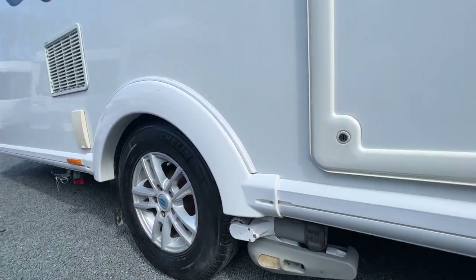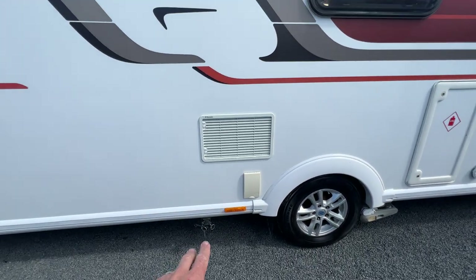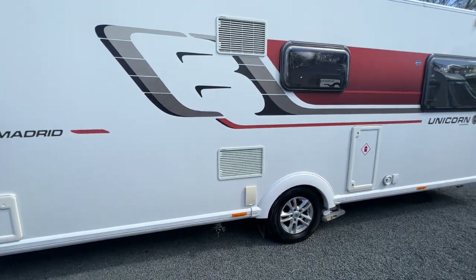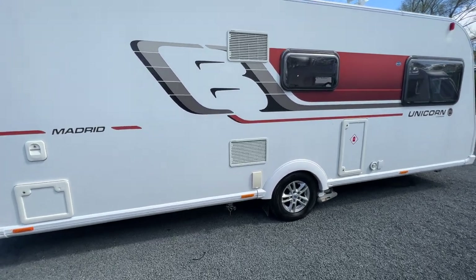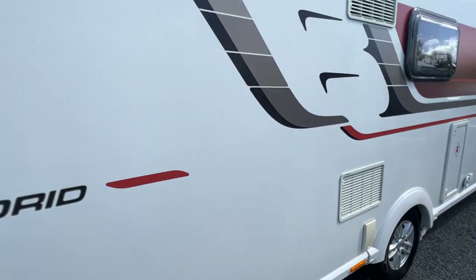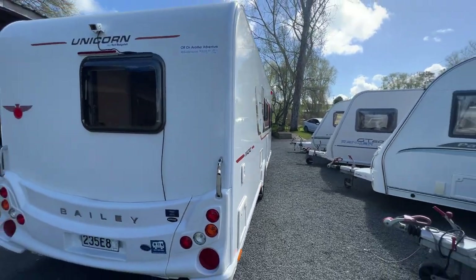It's fitted with Michelin tyres that don't look too old at all — they're in very lovely order. It is fully self-contained and completely compliant for New Zealand conditions. It comes with both the fresh water and grey water tanks, and two cassettes for the toilet.